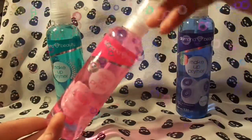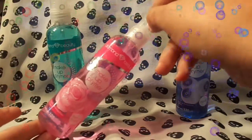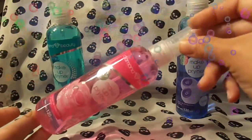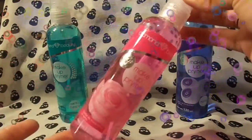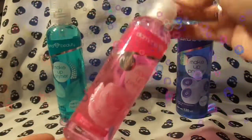Diamond Beauty. ¿Qué crees? Tú te podrás imaginar. A simple vista parecieran que son bodys splash para tu cuerpo, para que huelas rico. Pero ¿qué crees? Que no es eso. Son unos maravillosos fijadores de maquillaje en spray.